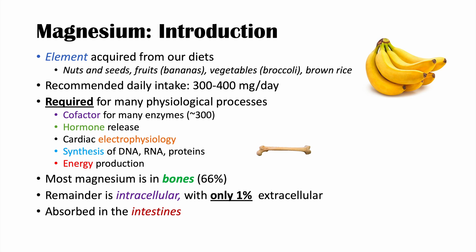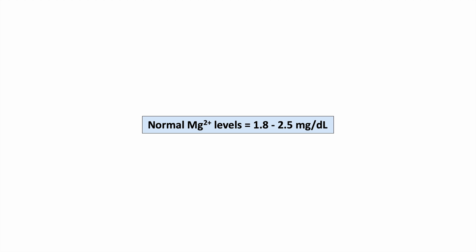Magnesium is absorbed in the intestines and excreted through urination — this is how our magnesium levels are maintained. Kidneys play an incredibly crucial role in maintaining a tight blood level of magnesium. The normal magnesium serum level is anywhere from 1.8 to 2.5 milligrams per deciliter.